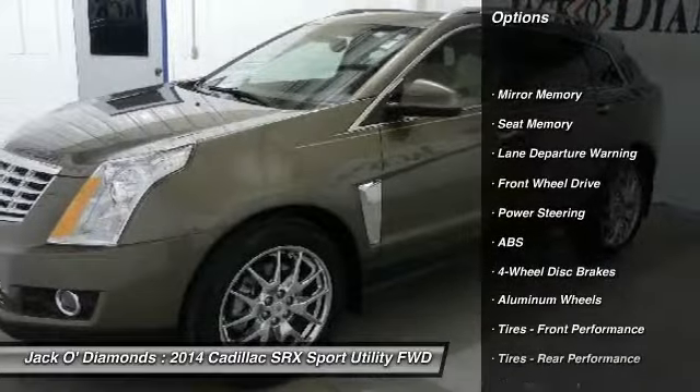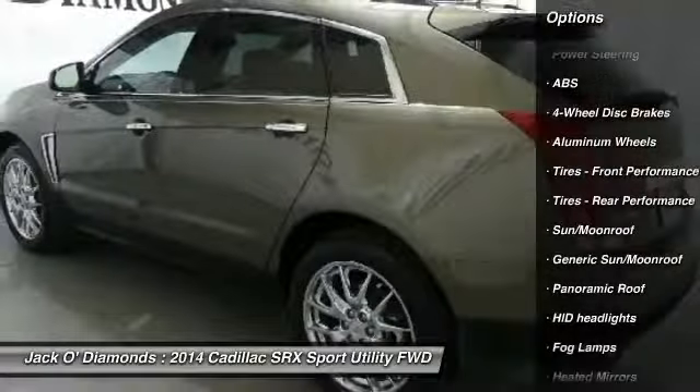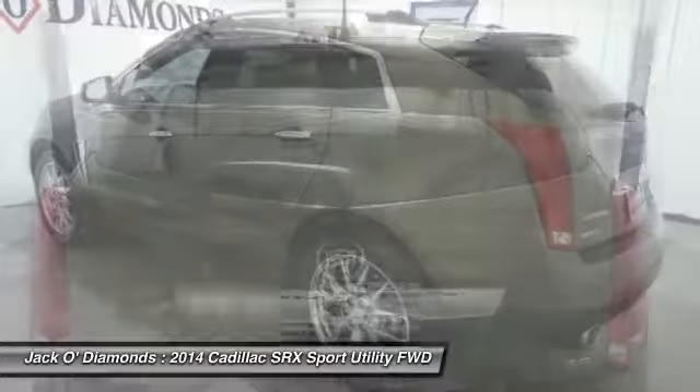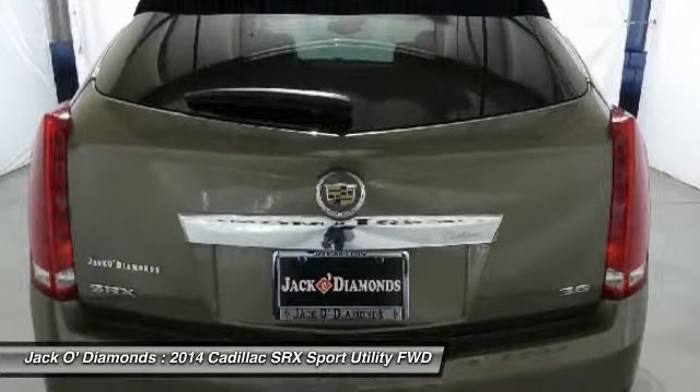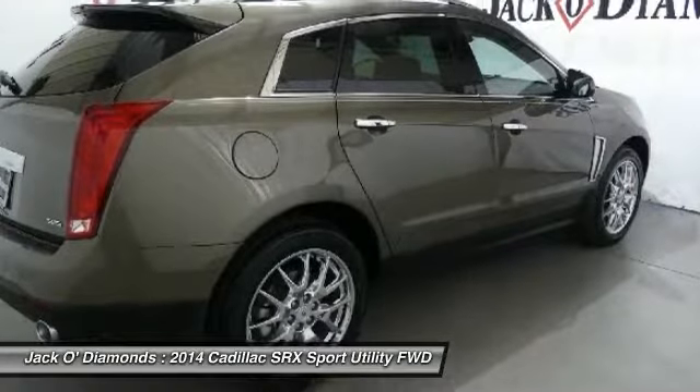Steering wheel audio controls, anti-lock braking system, power passenger seat, lane departure warning, leather-wrapped steering wheel, Bluetooth, adjustable steering wheel, power steering, aluminum wheels, four-wheel disc brakes.